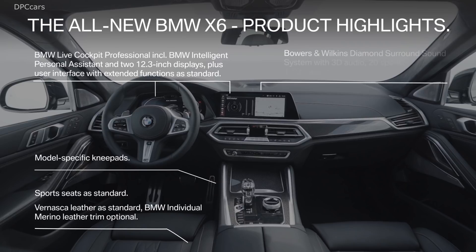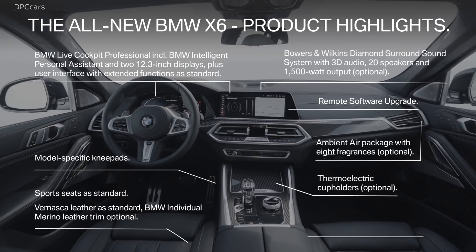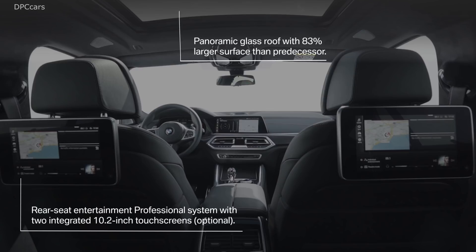The new platform does mean new powertrains. The entry-level S-Drive 40i and X-Drive 40i models make do with BMW's twin-turbocharged 3.0-liter inline-six producing 335 horsepower and 330 foot-pounds of torque — a modest increase of 33 horsepower and 35 foot-pounds of torque over the outgoing version.